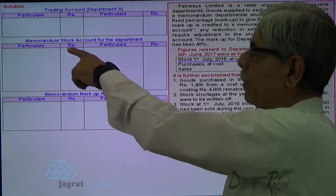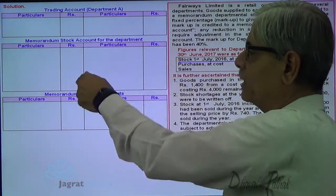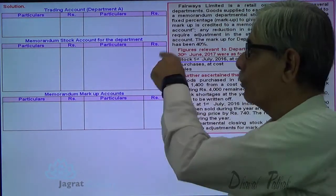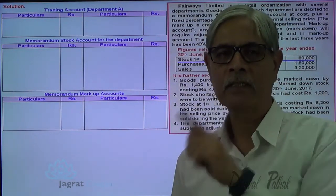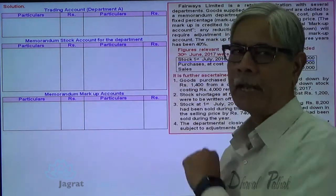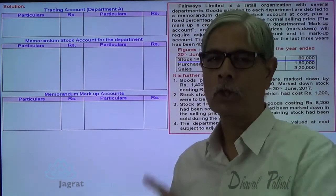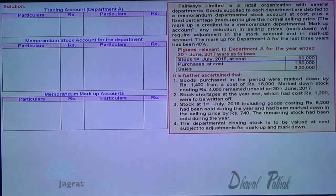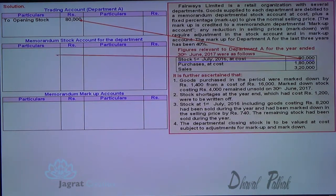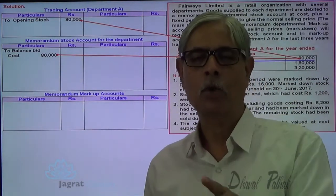This is the memorandum stock account at sales value. The profit element in an increase in stock will be credited here, and the profit element in the decline of stock other than sales will be debited. Opening stock is at a loaded price, so an opening stock reserve is there. Closing stock will also be at a loaded price, so there will be a closing stock reserve at the end of the accounting period. Stock at cost 18,000 is recorded in the normal trading account, but in the stock account it is prepared not at cost but at sales price.